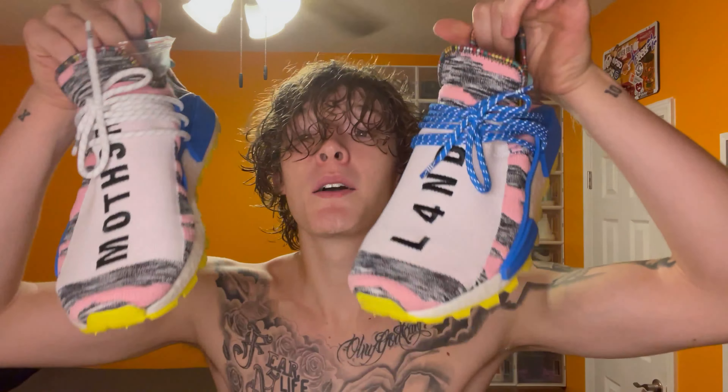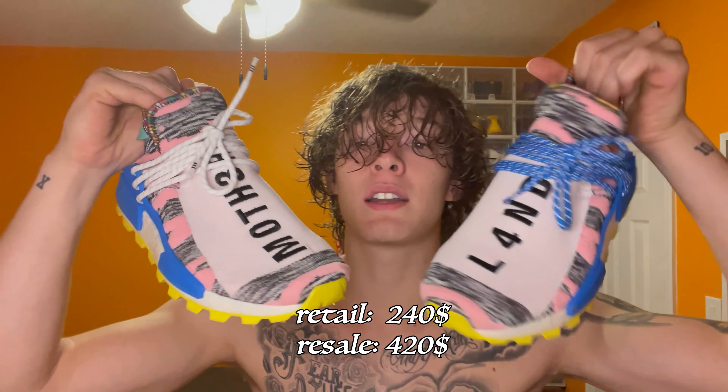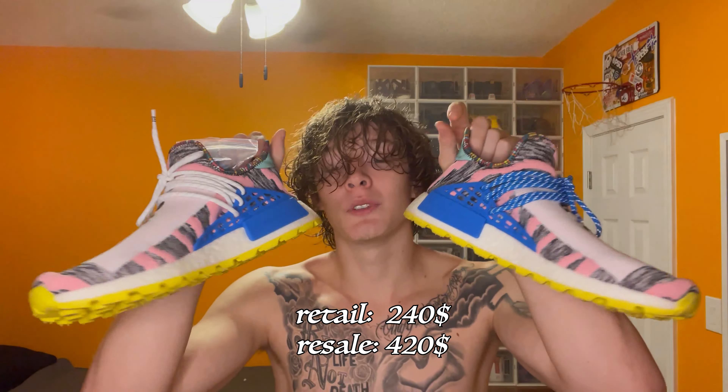Now number 10 is where we get the heat a little bit. Solar pack NMDs, one to three right here. I got the pink joints and the blue laces. Put the white laces in this one — a little contrast, a little drip, a little something major. These are probably the comfiest shoes I got besides the one that's coming out soon.